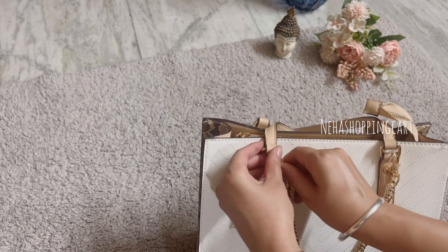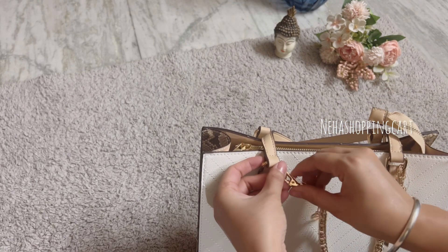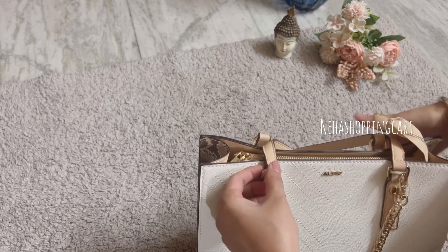This bag has a detachable chain. If you like it, you can put it on, otherwise you can remove it. This bag is very good.